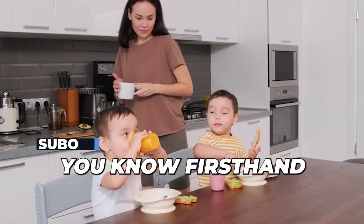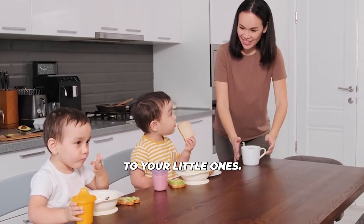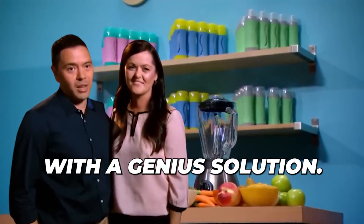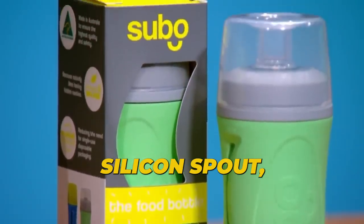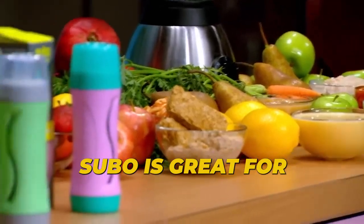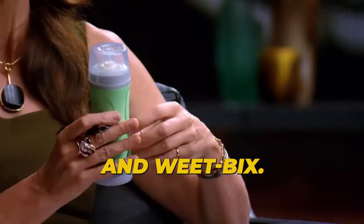If you're a parent, you know firsthand how food can turn into a messy disaster when it comes to your little ones. But fear not — Julianne and Glenn have come up with a genius solution. Subo is the world's first non-squeezed food bottle. Food sits on top of a platform, and as you sip on the soft silicon spout, the platform automatically moves up the bottle. Subo is great for pureed fruit and vegetables, smoothies, yogurt, and even tinned spaghetti and wheat bix.